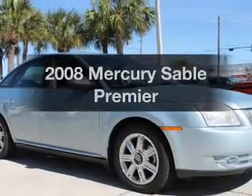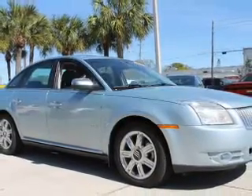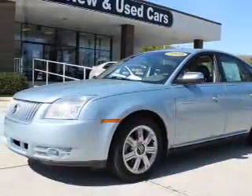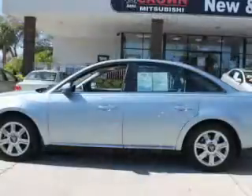Presenting the 2008 Mercury Sable. If you're looking for a first-rate auto, this one could be yours today. With a solid six-cylinder engine, the powertrain includes front-wheel drive.